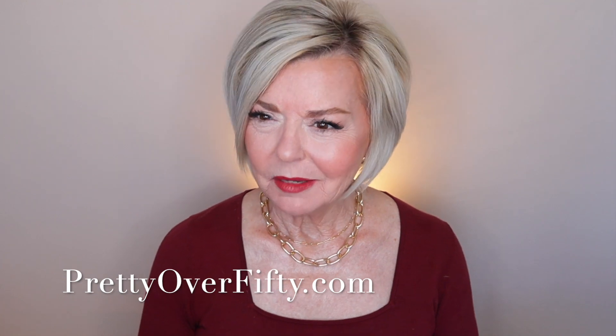Hello there, welcome in. I'm really glad you're here. Today we're going to talk about December favorites and it's going to be a little bit different than my usual favorites.